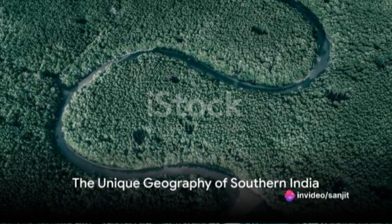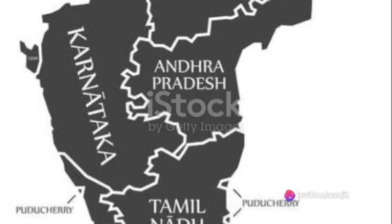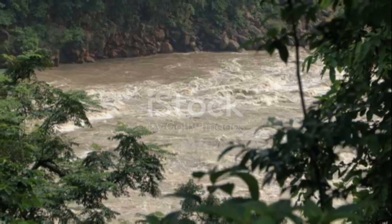Have you ever wondered why India, particularly southern India, is often referred to as a subcontinent? What makes it so unique? The answer lies in its distinct geography and an intricate network of rivers.